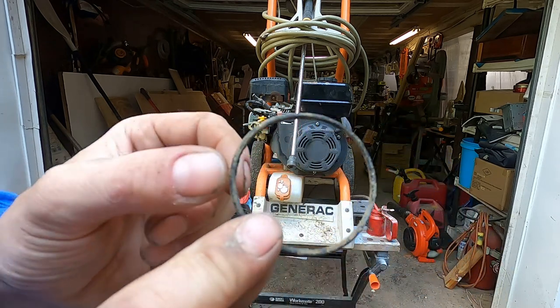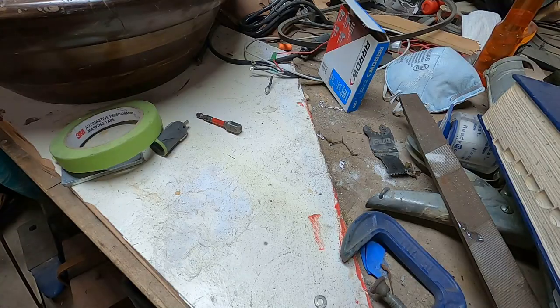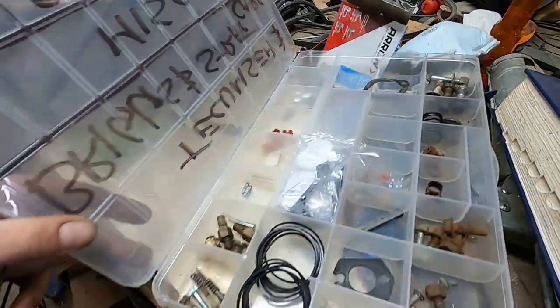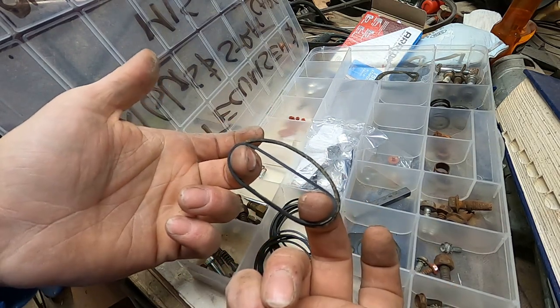It looks pretty similar to those really cheap Tecumseh bowl gaskets I got a couple years ago. I know I don't have any Honda-specific ones, but I have a bunch of Tecumseh ones in here. And this kind of looks - look at this guy right here. Smaller.